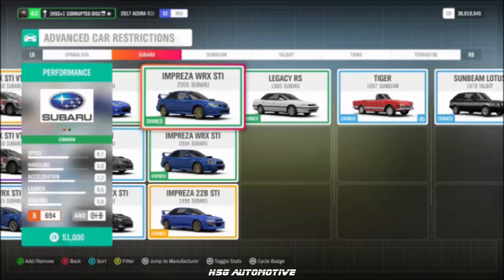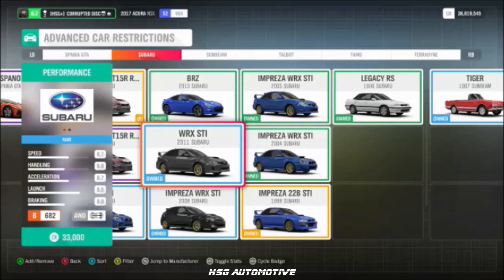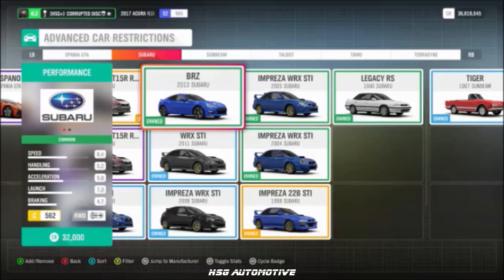Continuing Subaru: the 2008 WRX, the 2011 WRX, the BRZ, and the 2015 WRX.